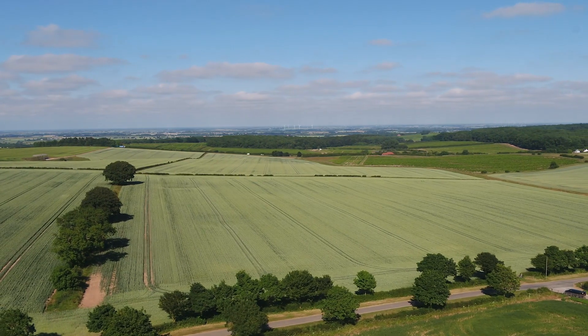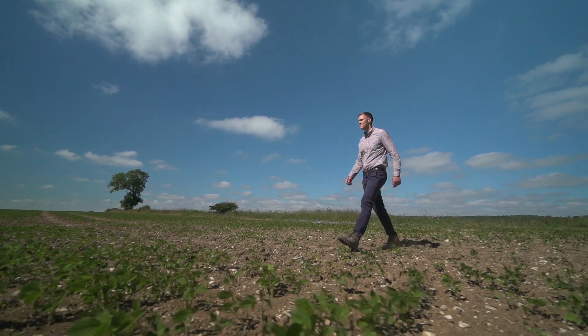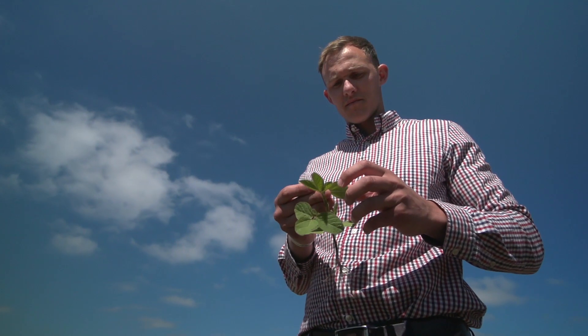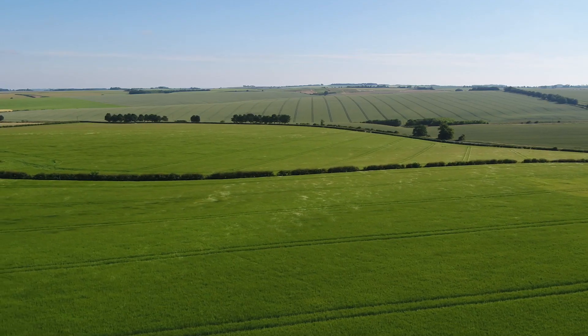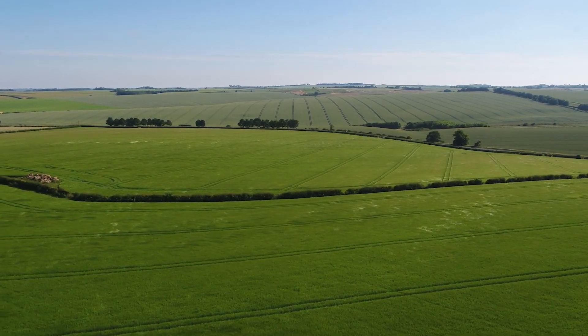There are seven main customers, but there are lots of little farms dotted around, so it's quite a logistical job to ensure that everybody and everything's in the right place at the right time.